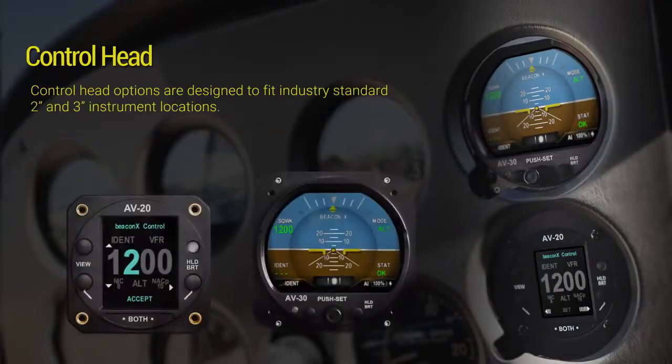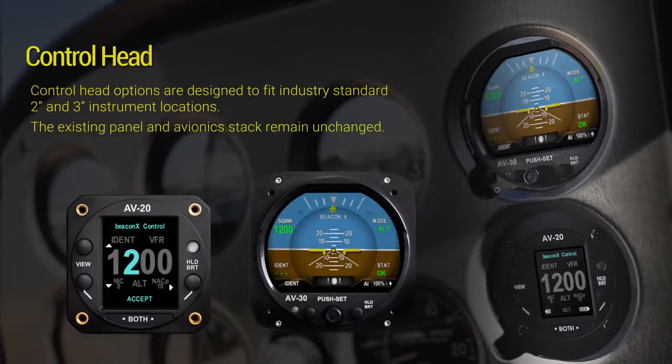Control head options are designed for industry standard 2- and 3-inch instrument locations, allowing the existing panel and avionics stack to remain unchanged.